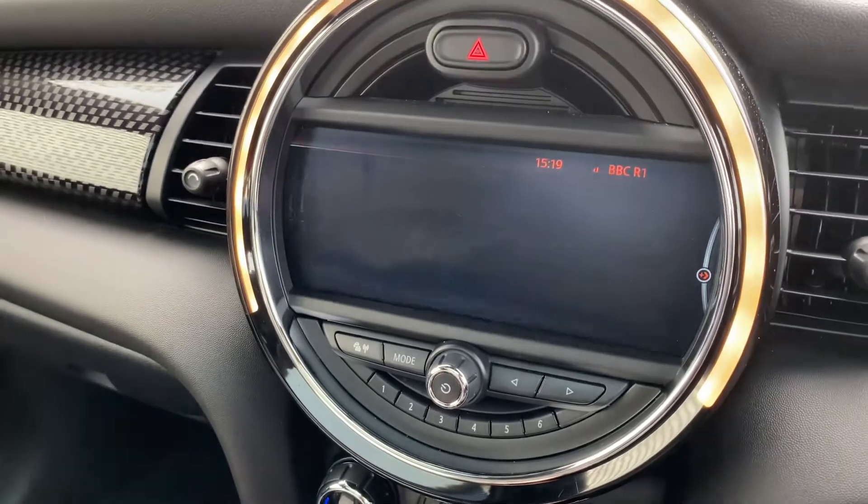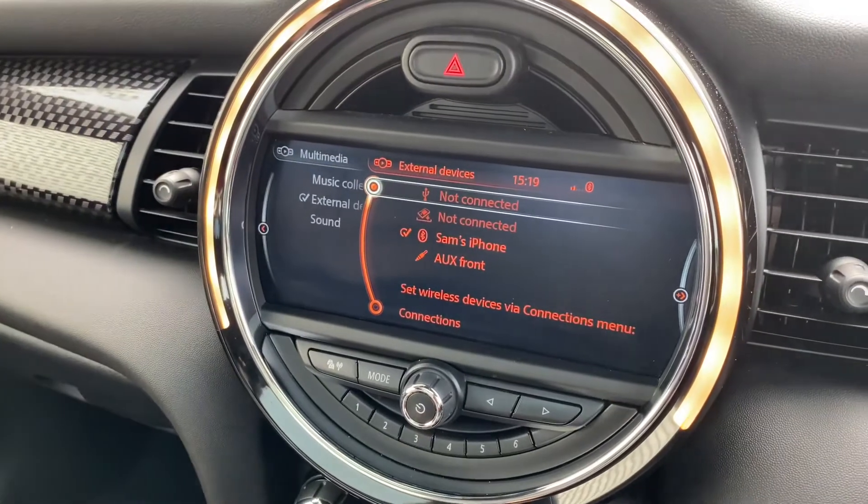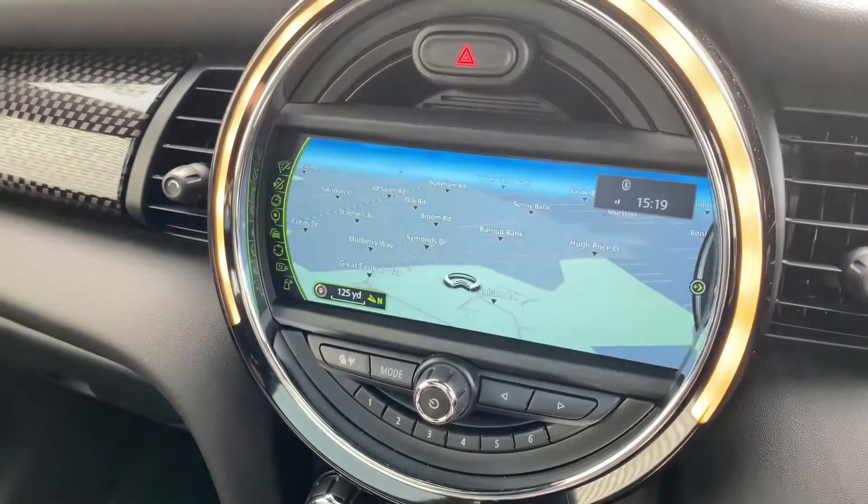Apart from that, you've got all your radio controls with your DAB radio, and you go into media and have all your media devices and connections there, and you go into satellite navigation.